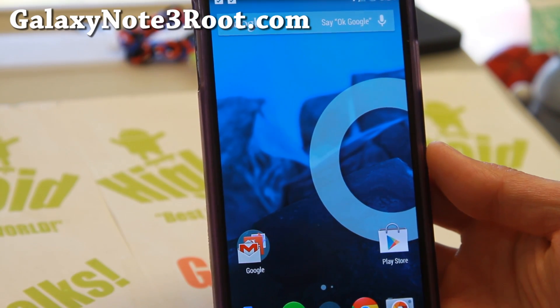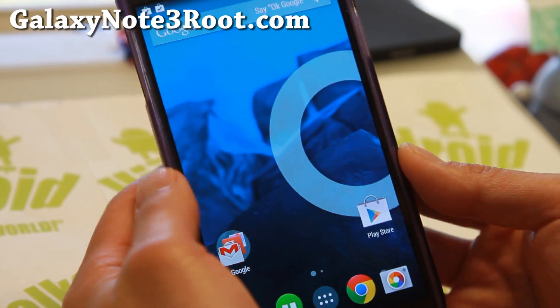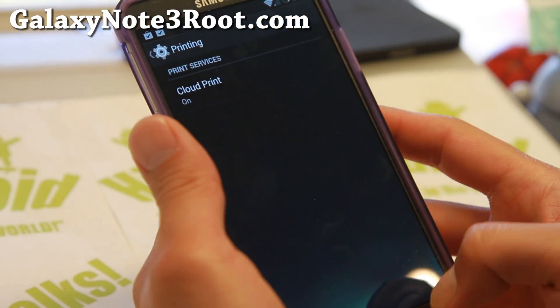Hi folks from Galaxy Note3.com. For this week's ROM of the week for AOSP ROMs, definitely check out the latest CM11. I've got the latest Android 4.4.4 running here.